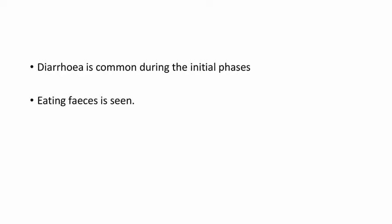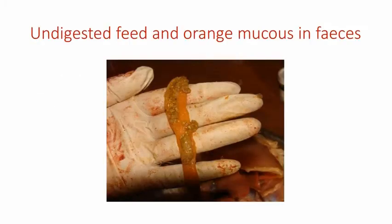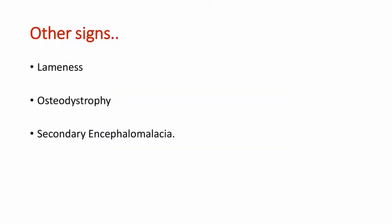Diarrhea is common during the initial phases and eating feces, or coprophagy, can also be seen. In this picture you can clearly see the undigested feed and orange mucus in the feces, which is a peculiar clinical sign seen in Pale Bird Syndrome or Malabsorption Syndrome. Other signs include lameness, osteodystrophy, and secondary encephalomalacia.